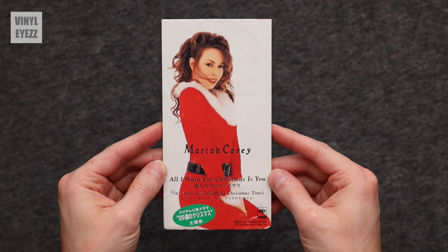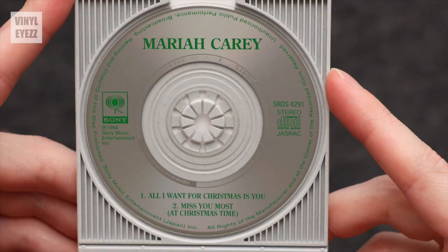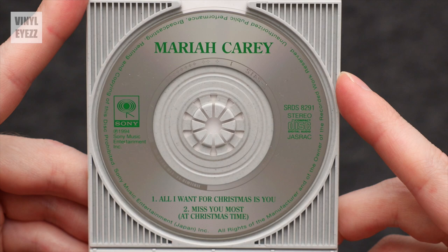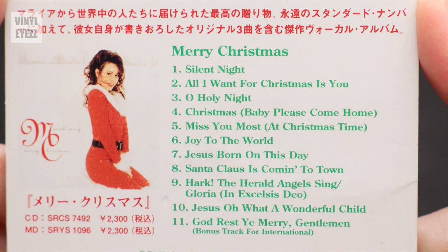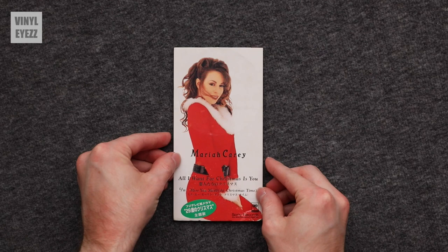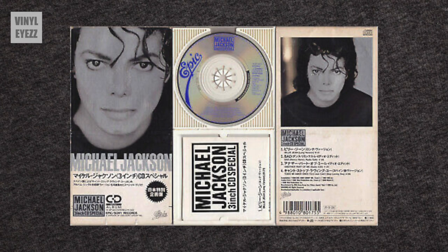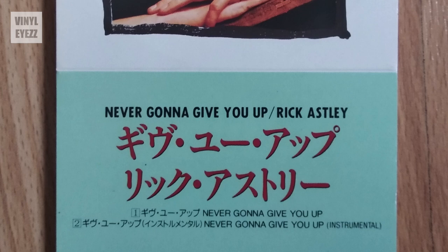Now if we take a look at the mini CD that I have, it's from 1994 and it's Mariah Carey's All I Want For Christmas Is You. I guess this video would have been more relevant last month, but oh well. As you can see based on the Japanese writing on the packaging, this is in fact a Japanese release. It's only got two tracks: All I Want For Christmas Is You and Miss You Most At Christmas Time. And if we flip it over to the back, it also lists the complete track list of the album that you would normally get with the full-size CD. In addition to Mariah's Christmas album, here are a few other artists that released their music on this format: Michael Jackson, Madonna, Tiffany, Depeche Mode, and my personal favorite, Rick Astley, with his classic tune Never Gonna Give You Up on a 3-inch CD single. How cool is that?